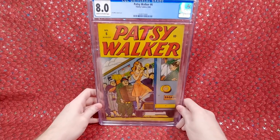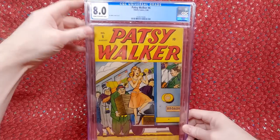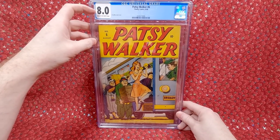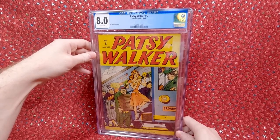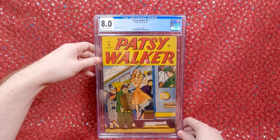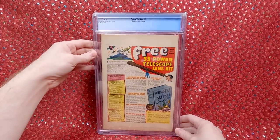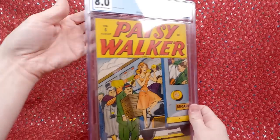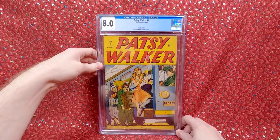We have Patsy Walker number 6 at 8.0! You just do not find these — I think this is the second highest graded; there's a 9.2 on the census and then everything else is less. I absolutely love this cover — one of my favorite Patsy Walker covers. I love transportation covers like this. It's a gorgeous comic book. I'm really happy with it. I'll have to try to find a lower grade copy just to actually look at it, but I'm thrilled to have this as my number 6 in such a high grade.